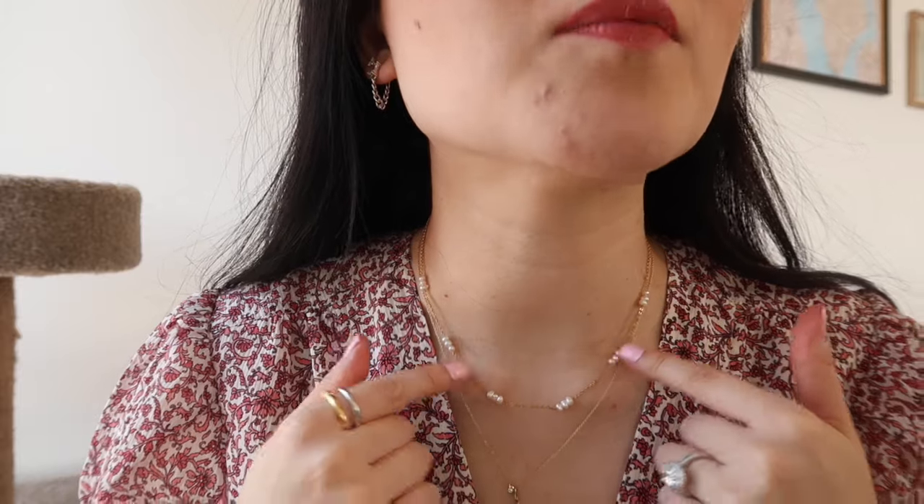Another signature jewelry element for spring is pearls. This is such a nice layering necklace — it's got groups of three tiny pearls and you can shorten it to a choker style or leave it longer as your main piece. I love how it layers with my existing necklace, especially with more open-neck tops in spring. Adding that pop of dainty pearl instantly lifts and brightens your entire look.